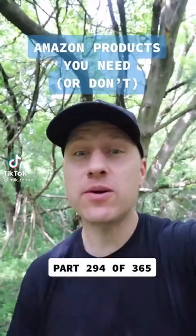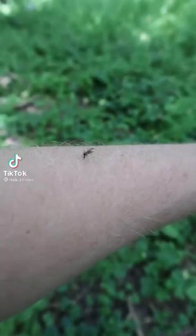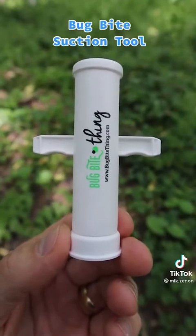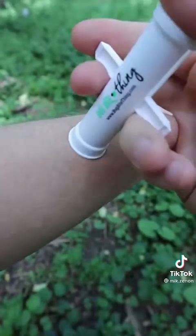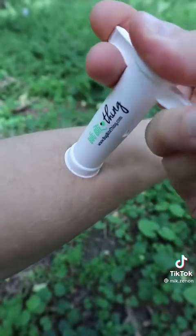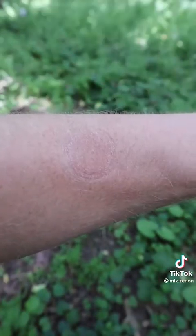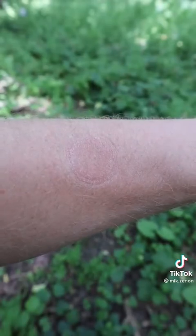Amazon products you need or don't. Here's something to help you deal with those annoying mosquito bites this summer. This little gadget helps alleviate itching and swelling from bug bites and stings. Simply place it over the bug bite area, pull up the handles until you feel a suction, hold it, and release. You've just suctioned up the irritants to help alleviate the itching and swelling.